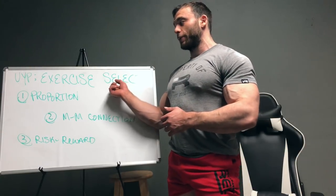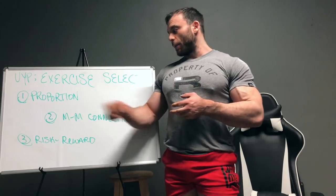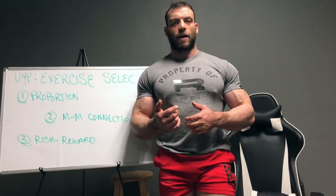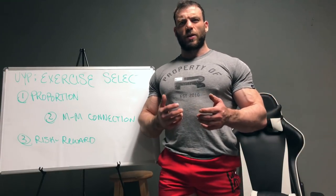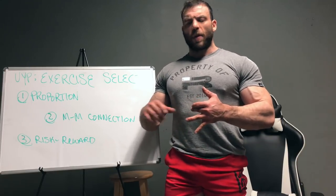We're gonna start with exercise selection. There are three things I want to talk about today: proportion, mind-muscle connection, and risk-reward. You might remember when we were talking last time how it ended by saying there's some stuff that maybe you can't control so much that goes into your appearance — stuff like bone structure or muscle insertions.